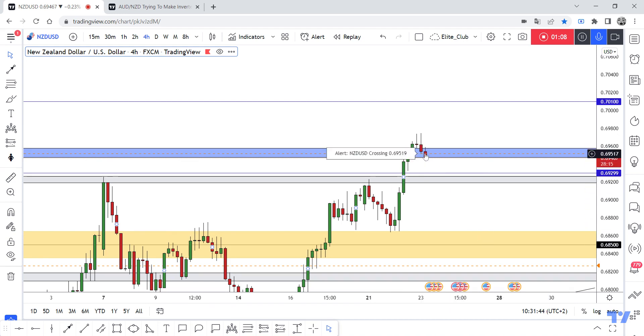When the four-hour candle closes, after about 28 minutes, and if we have this amazing bearish confirmation, I will enter targeting 0.68500. Hope you all benefit from this analysis — trade safe and out.